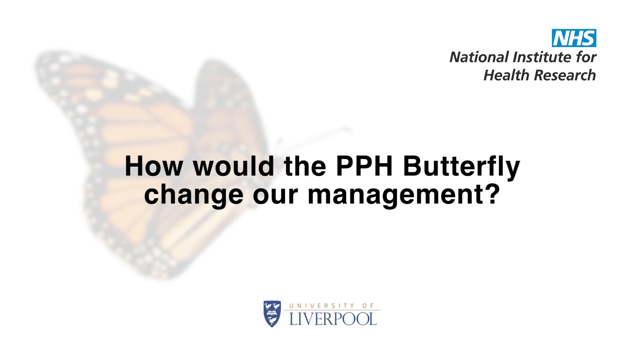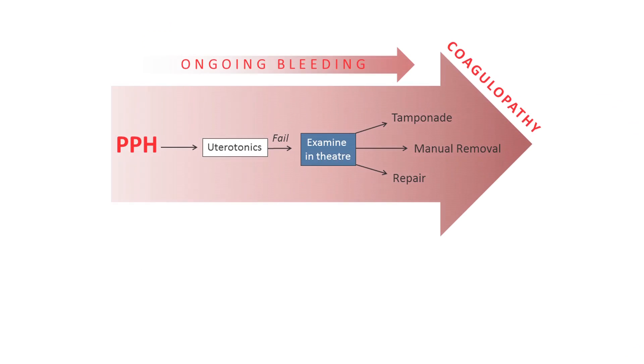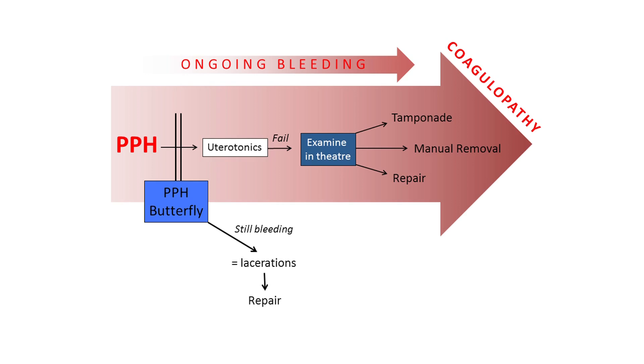So how would the PPH butterfly change our management? If the butterfly was used as soon as the bleeding started, then the PPH tap could be turned off at the very start. This gives time for the drugs to take effect, as well as for the natural involution of the uterus. And critically, it means that the woman is safe whilst we are finding and treating the underlying cause of the bleeding. The PPH butterfly also diagnoses the source of the bleeding — if the bleeding continues despite effective uterine compression, then the likely source is a laceration and the process of identifying and suturing the bleeding vessel can start immediately.